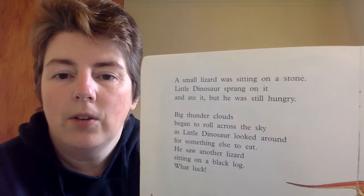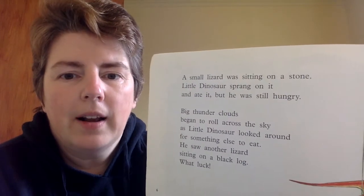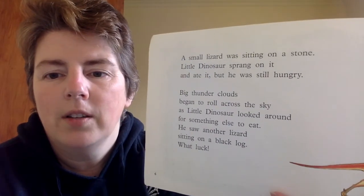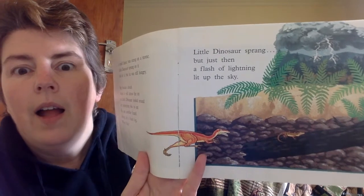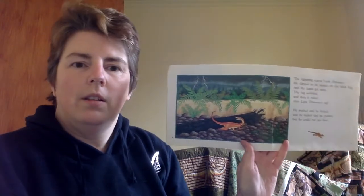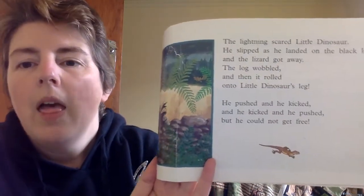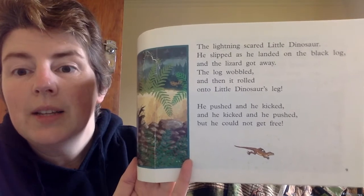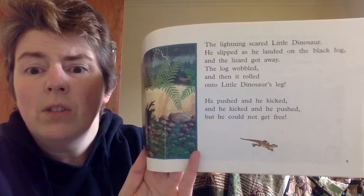A small lizard was sitting on a stone. Little Dinosaur sprang on it and ate it, but he was still hungry. Big thunderclouds began to roll across the sky as Little Dinosaur looked around for something else to eat. He saw another lizard sitting on a black log — what luck! Little Dinosaur sprang, but just then a flash of lightning lit up the sky. They very carefully didn't show him eating the other lizard, because the reality of animals eating each other is pretty sad. The lightning scared Little Dinosaur. He slipped as he landed on the black log and the lizard got away.